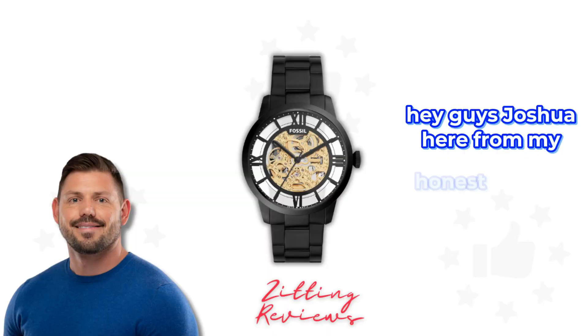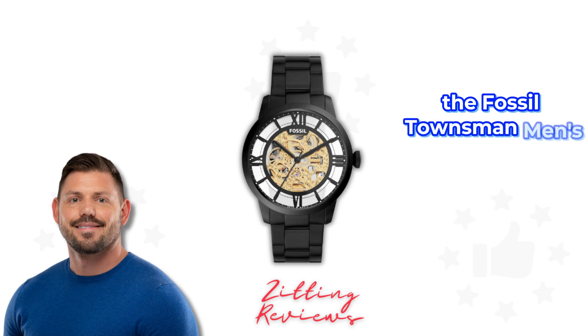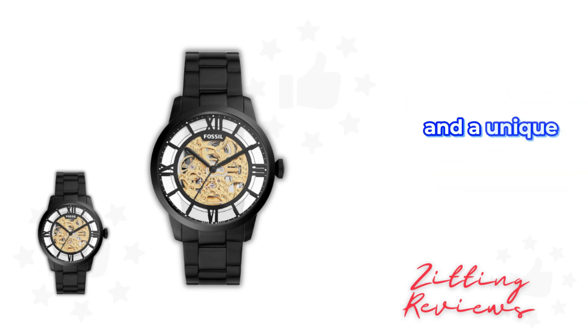Hey guys, Joshua here from My Honest Product Features Reviewed, and today we're taking a closer look at the Fossil Townsman Men's Automatic Watch. This watch is a standout piece that combines American creativity and ingenuity with the timeless appeal of mechanical movement and a unique skeleton dial.